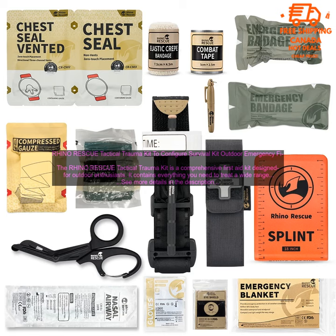The kit is packed in a durable nylon case that's easy to carry and access. The Rhino Rescue Tactical Trauma Kit includes the following items.